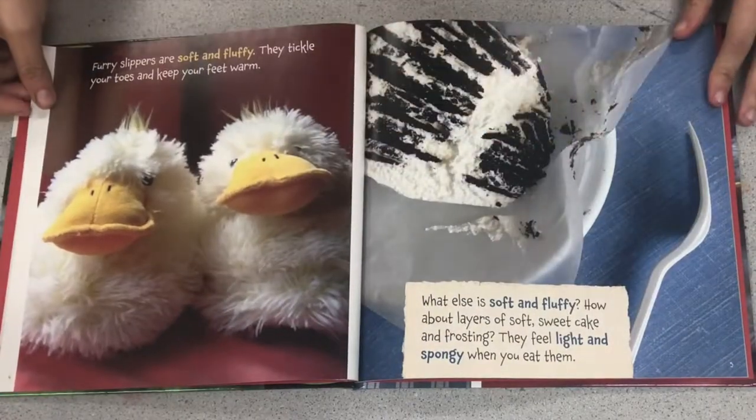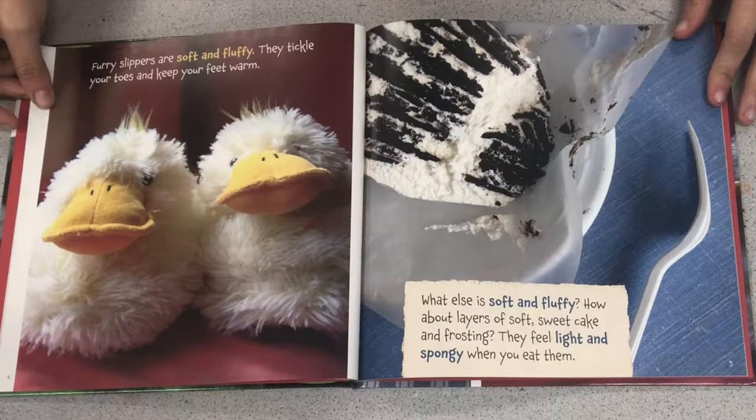Furry slippers are soft and fluffy. They tickle your toes and keep your feet warm. What else is soft and fluffy? How about layers of soft sweet cake and frosting? They feel light and spongy when you eat them.